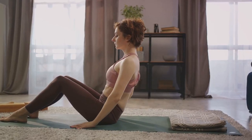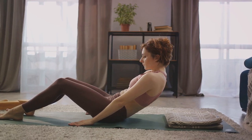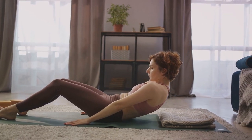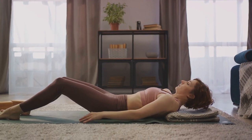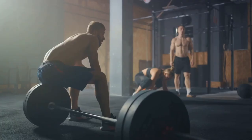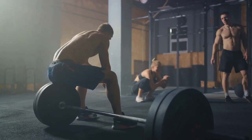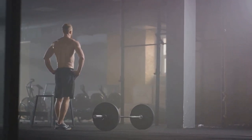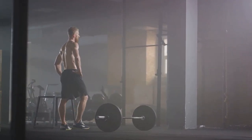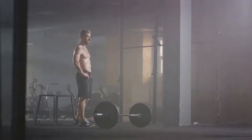Last but not least, let's talk about rest and recovery — this is where the magic happens. Your muscles grow when you're resting, not when you're working out. Make sure to get enough sleep and take rest days in between intense workout sessions. Train smart, not hard. It's about the quality of your workouts, not the quantity. Focus on lifting heavy, eating right, and getting enough rest to give your muscles the best possible chance to grow.